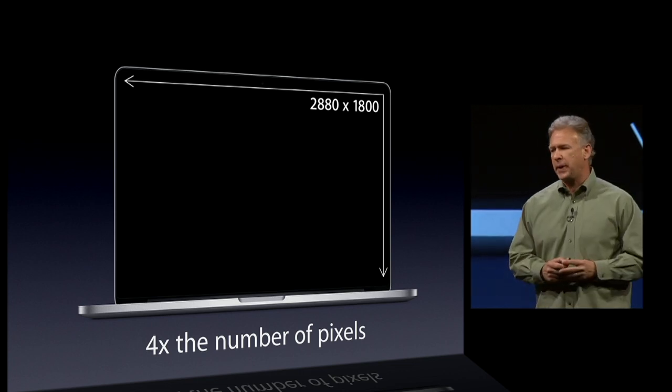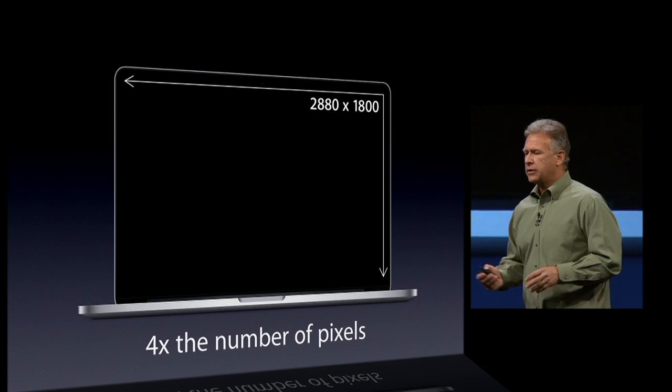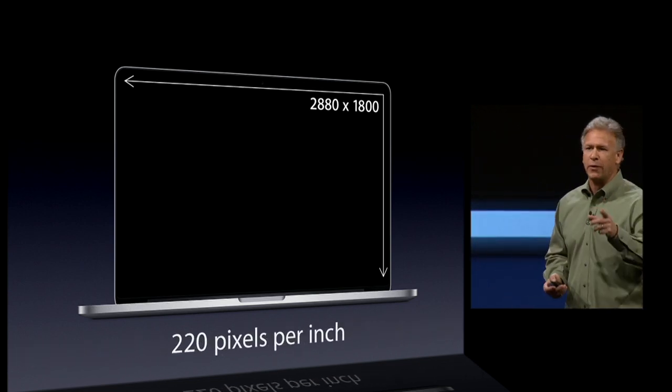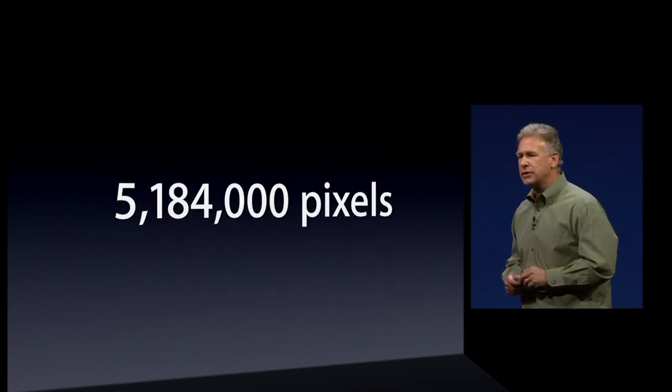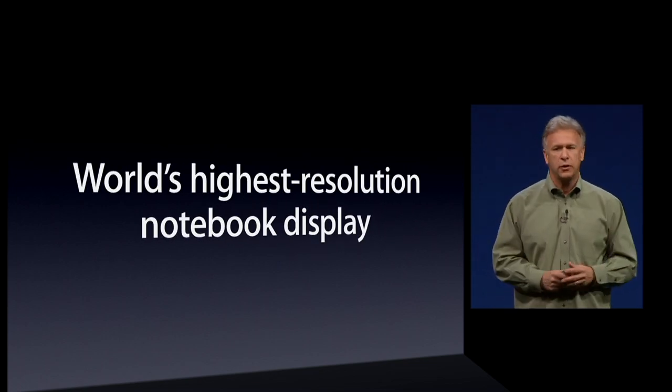It is 2,880 pixels by 1,800. That's four times the number of pixels in the previous generation MacBook Pro display. Their density is 220 pixels per inch. It's 5,184,000 pixels — that is the world's highest resolution notebook display.